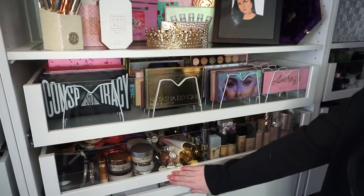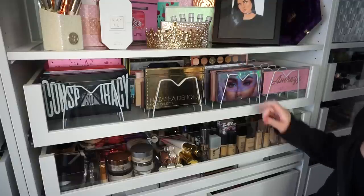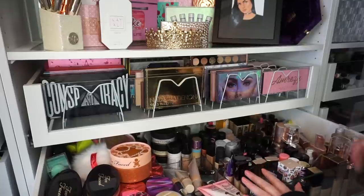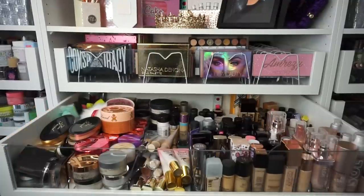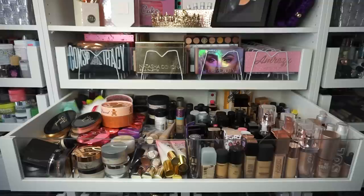Okay guys, so this is the drawer that we're working with. Above, I do have my eyeshadow palette drawer — this is another one we're going to have to tackle eventually — but this is my foundation, sponges, body highlighter, powder. It's kind of a catch-all, and it's really going to make me happy to organize this. So here's a nice little before. We have sponges way in the back left corner, some backups in the back right corner, body glow, foundations, and powders. So the most time-consuming and difficult part for me is going to be emptying this drawer. I'm just going to empty this and then we will come back and put them back in the drawer together.